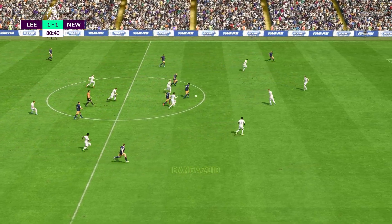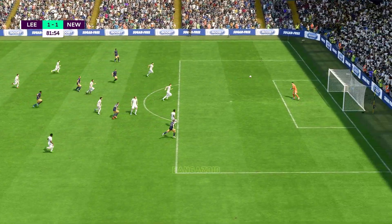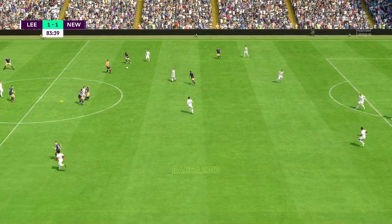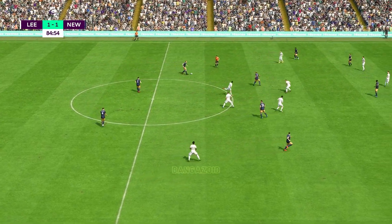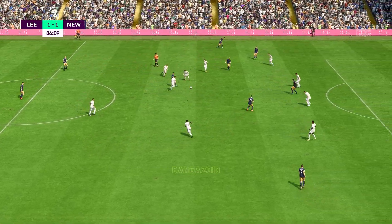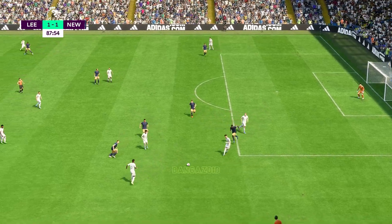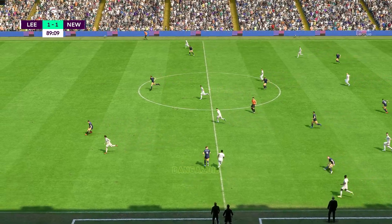Ten minutes left for play. Can they do something positive on the counter-attack? When it's you against the goalkeeper, you've got to do better. Joelinton, Guimaraes — on the attack, as there's a little late excitement. Nothing comes of it — it looked promising. Luis Sinisterra.